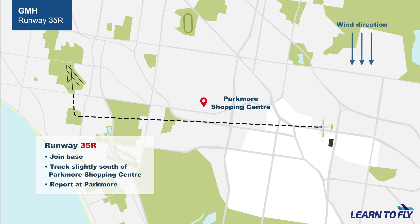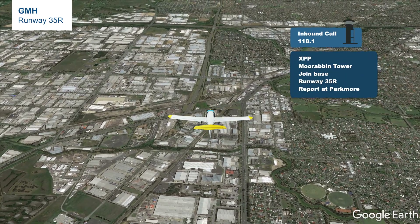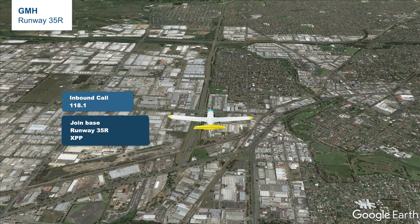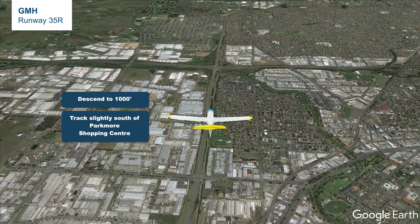If the wind is coming from the north, the most common runway when inbound from GMH is runway 35R. The radio call is slightly different, so the readback from the tower can be slightly different as well. After the inbound call, tower may say: 'X-ray Papa Papa Papa Papa, Moorabbin Tower, join base, runway 35R, report at Parkmoor.' We will have to read back: 'Join base, runway 35R, X-ray Papa Papa Papa Papa.' Afterwards, start descending to 1000 feet and track towards Parkmoor.